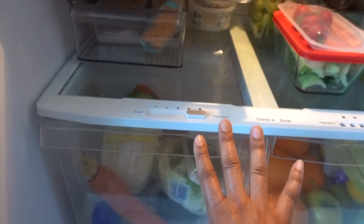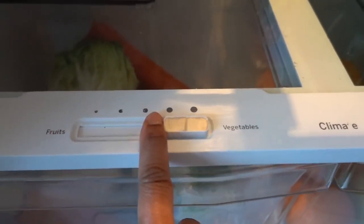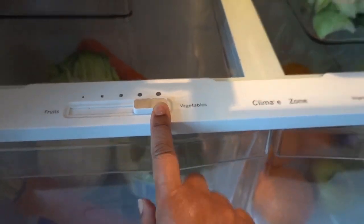I got a lot of questions about these crisper drawers — fruits, vegetables, vent open, vent closed, humidity, no humidity. What does it all mean?